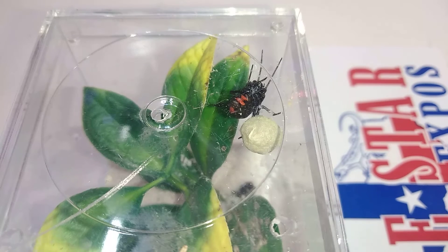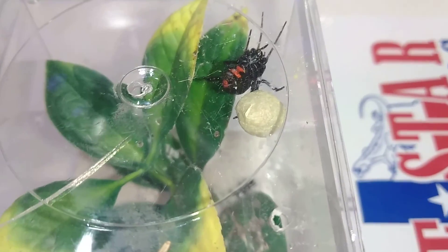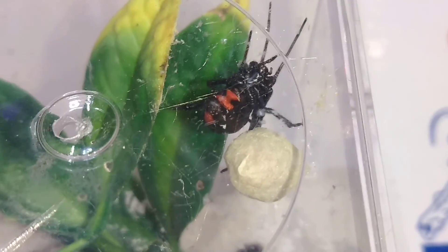Once she kind of moves away from it, I'll pull it out and put it in another enclosure with some kind of mesh with very small holes, because these babies are very tiny. And the last thing I want is a bunch of Black Widows loose in my house. Not that they're deadly or anything like that, but you still don't want a bunch of these loose in the house.